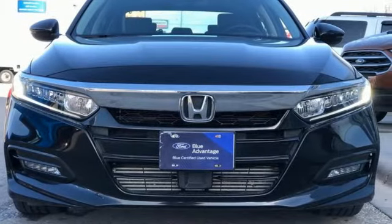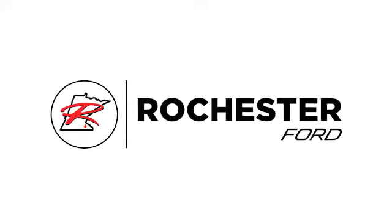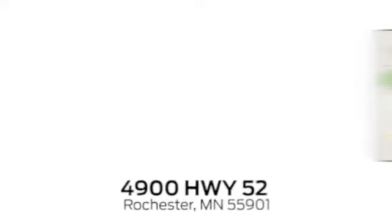The time is now. See it for yourself today. Experience the difference at Rochester Ford.